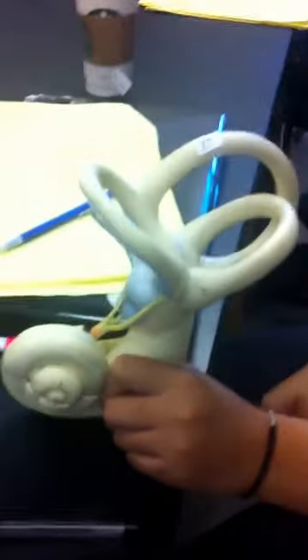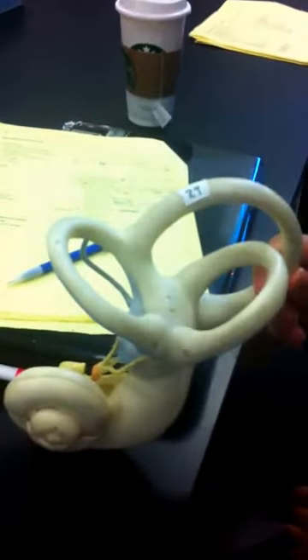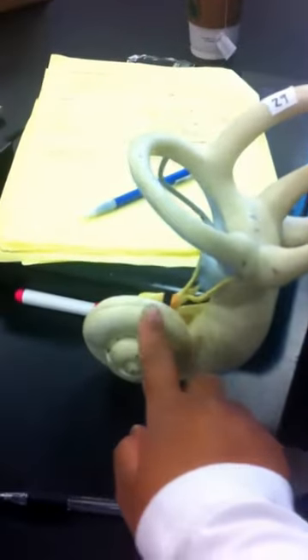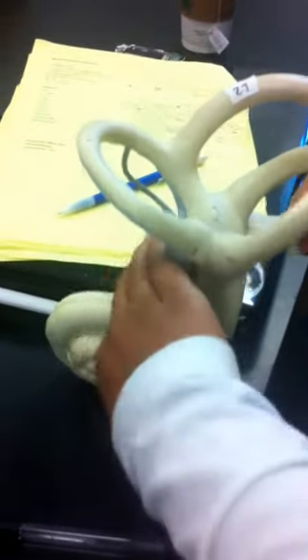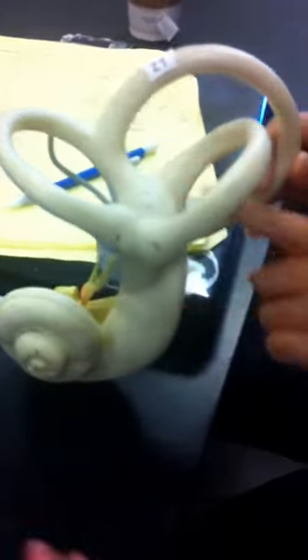So we're looking at the inner ear. These are called the semi-circular canals — these three round thingamabobbers. You have the cochlea, which means snail. And this is the vestibule, this chunk, that whole area.